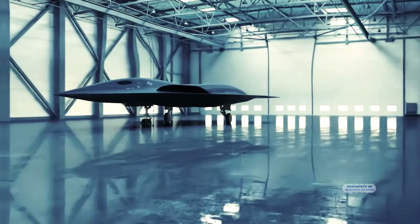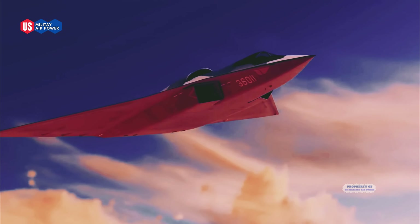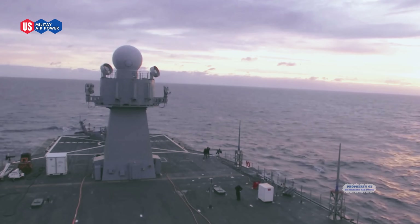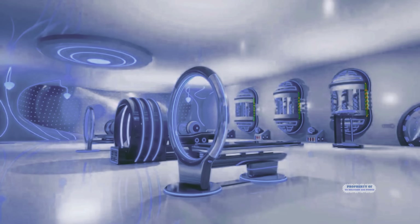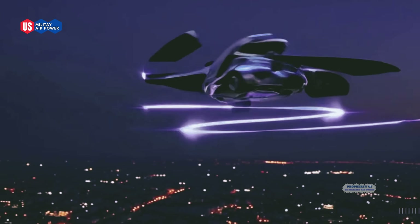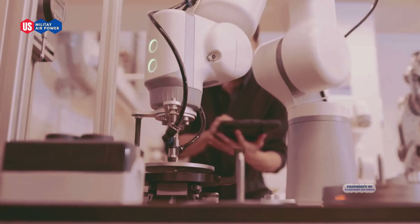China's most secret sixth-generation fighter jet is slowly being revealed amid global speculation. But what is Beijing really hiding behind this veil of secrecy? Does its advanced technology truly surpass all existing fighter jets?